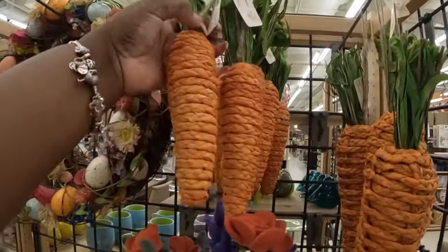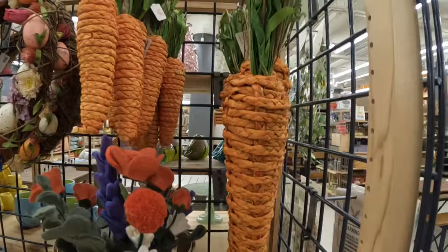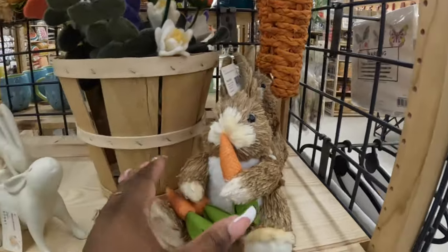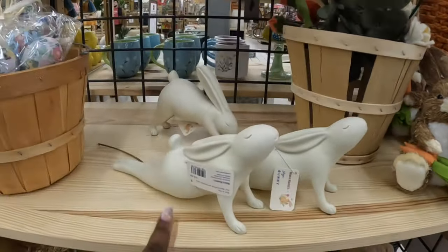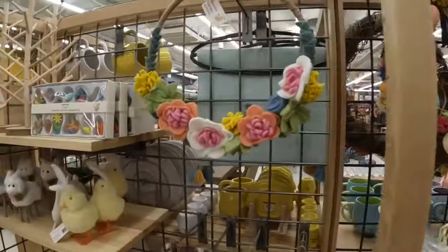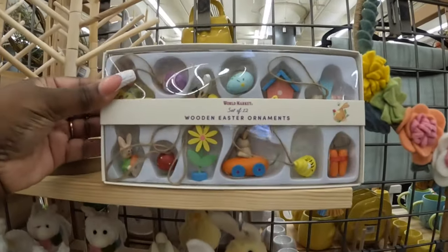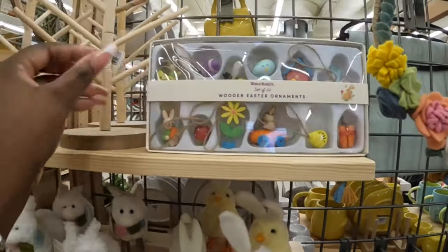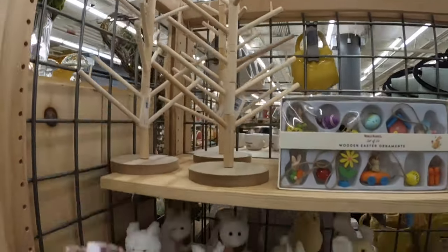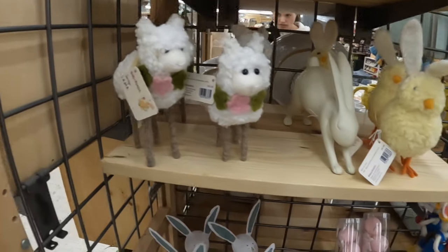Carrots — $5 and the bigger ones are $10. Bunny with the carrot — that's $18. $17, they look like they're stretching out. There's the wreath again — $25, $25. $13, and then the little tree is $17, $10, and $10. The lambs, there's some chicks.